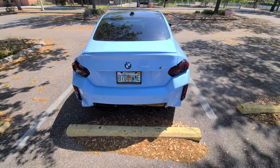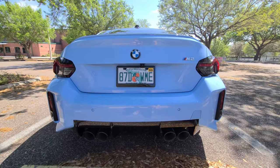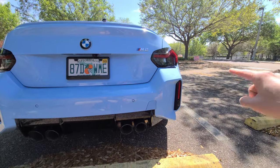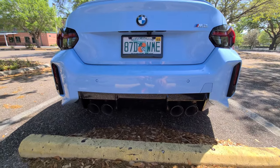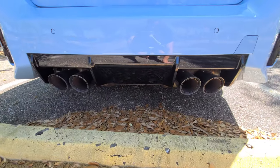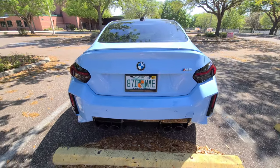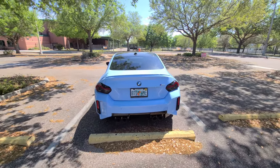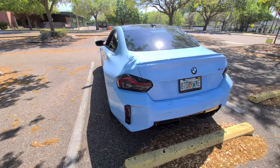The most controversial part of the M2 is probably the rear bumper shape — it's really squared off and I don't understand why they went so squared off. On the flip side, I love what they did with the rear diffuser area, especially the exhaust tips, which are massive. It gives the car a lot of presence from the rear and a much more planted look. Overall the exterior design is very controversial, but I think it has much more presence than the previous generation.